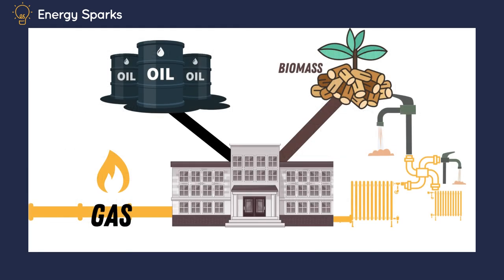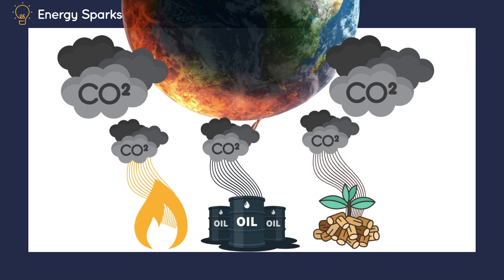Gas, meanwhile, is used for heating your school and hot water. Some schools also use oil or biomass for heating, and electricity for heating or hot water. Gas, oil and coal are fossil fuels. Burning them — or biofuels — for heating or power releases a gas called carbon dioxide, which traps heat from the sun in our atmosphere, warming our climate.